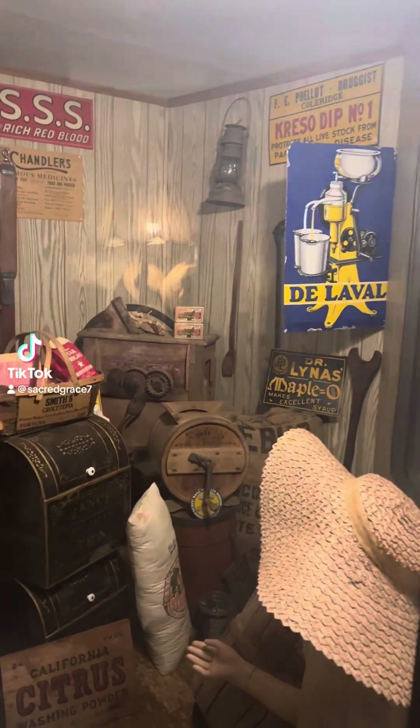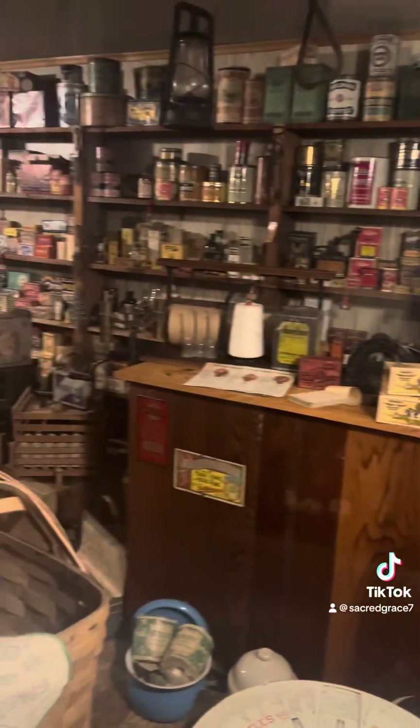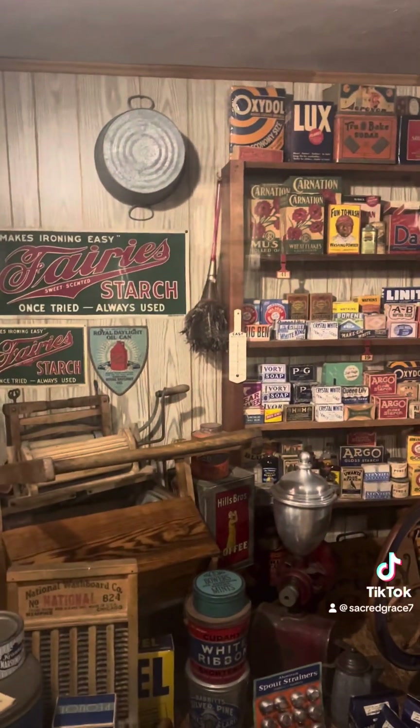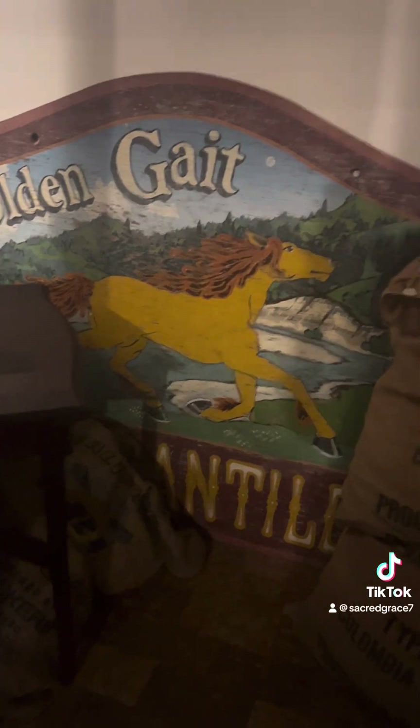Look at this store in Ferndale. It's called Golden Gate Mercantile, and I'm upstairs. Look, they have all these display rooms with antique and vintage stuff. This store is remarkable — it's absolutely amazing.